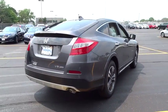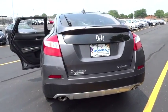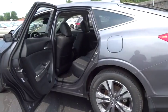Stability control, steering wheel audio controls, power passenger seat, traction control, keyless entry, anti-lock braking system, leather wrapped steering wheel, backup camera.